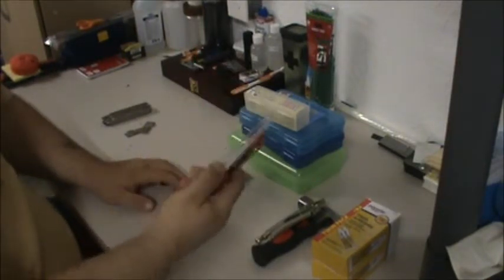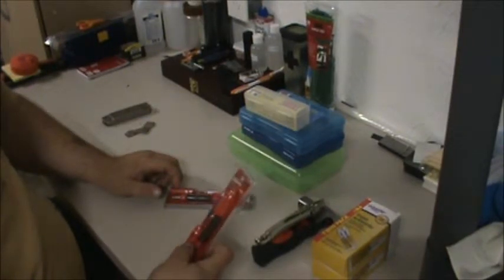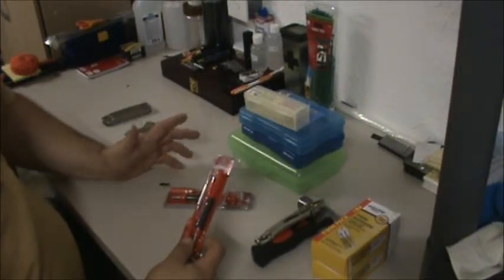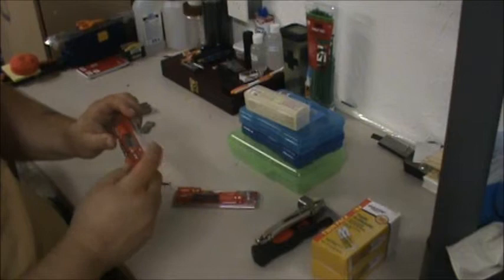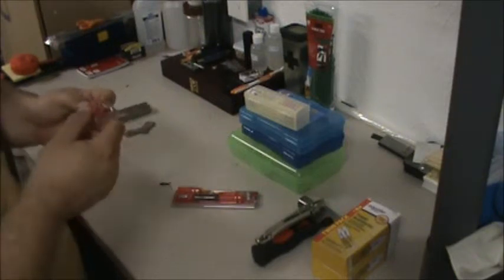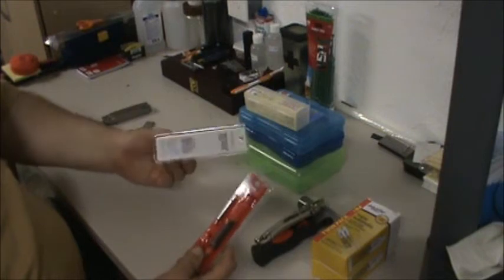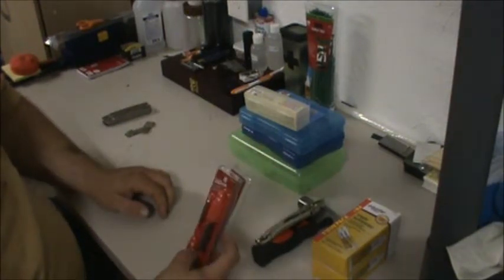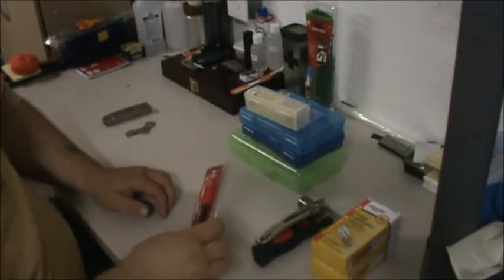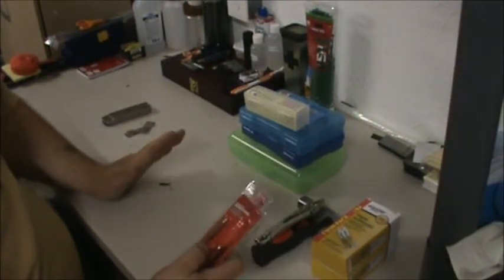Ultra Steel 4-in-1 mini screwdriver, brand new. I got two of them, 50 cents a piece. It's small, looks like a little pen. Comes with an extra Phillips head and flat head screwdriver attachment. For 50 cents a piece, a buck for two, you can't beat it. Check your local flea markets and tag sales — you're going to find stuff like this. It's not the best quality, but it's cheap, and cheap is always better.